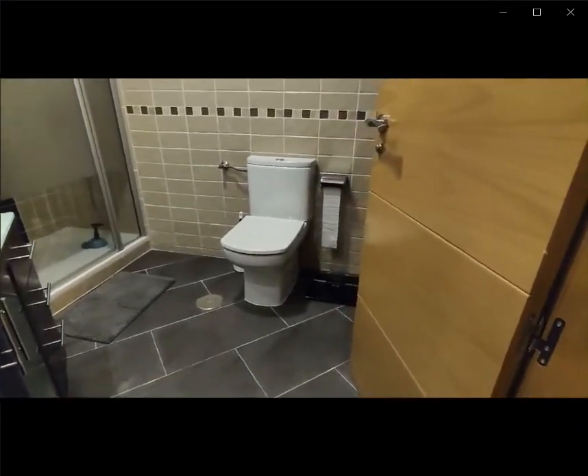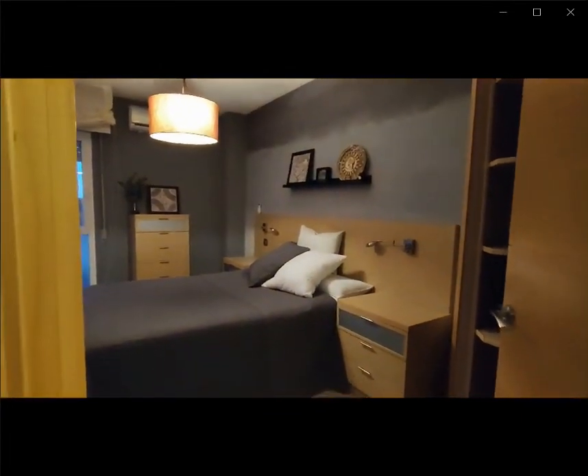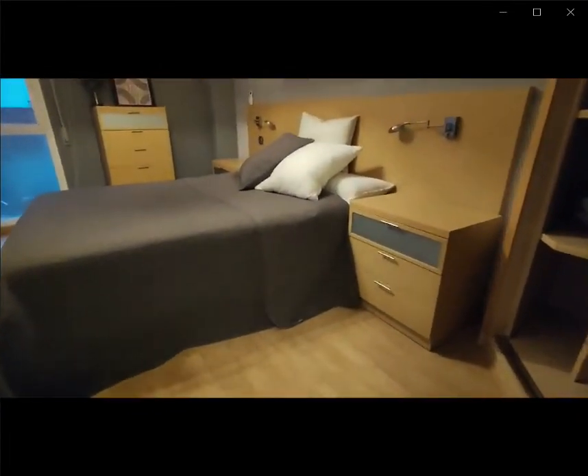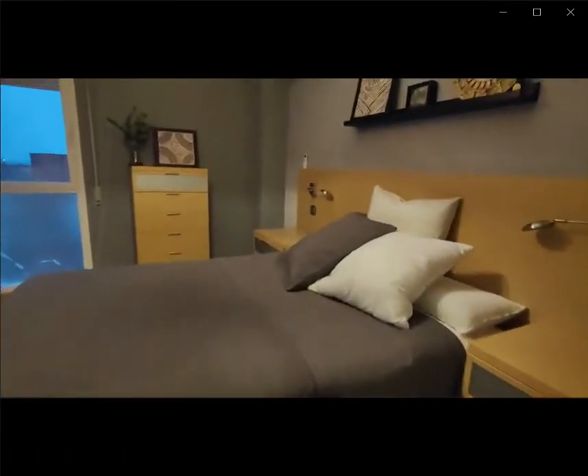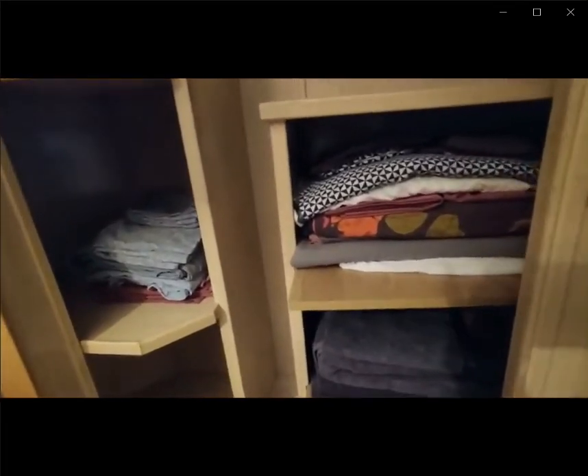Now we're gonna check the bedroom spaces. Over here you have the bedroom space with the double bed, two nightstands on each side. You also have a built-in closet as well as some drawer space, an air conditioning unit, and over here you have the shelving spaces and the hanging space in the built-in space, with a sliding door to close it up.